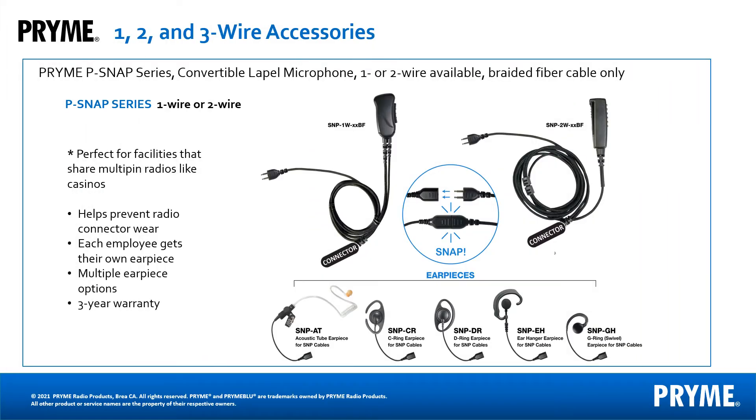For facilities sharing multi-pin radios, like casinos, our Prime Snap series is perfect. Each employee gets their own earpiece and the bottom portion of the accessory stays connected to the radio. This design keeps the radio connector in better shape and makes sharing radios easy. No more unscrewing accessories at shift changes, and earpieces cost less than complete accessories.